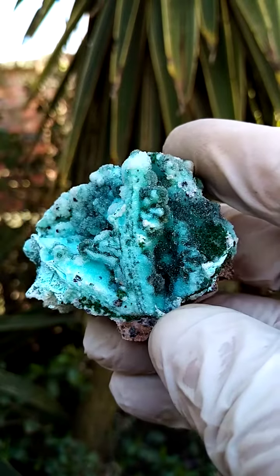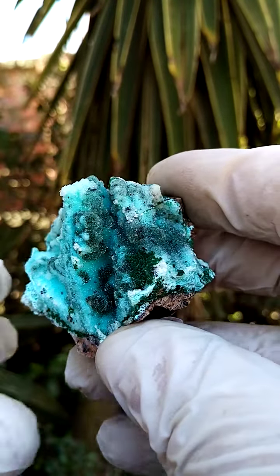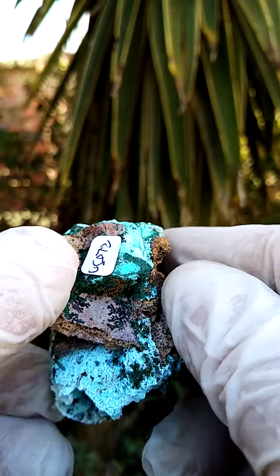Absolute masterpiece from the Tenke Fungurumu mine in the Katanga. Well, what would one expect from this deposit? Wowza!